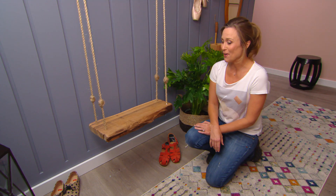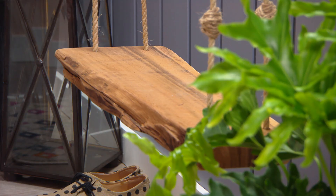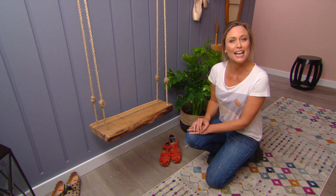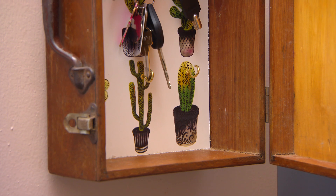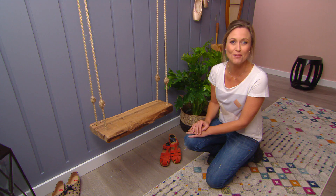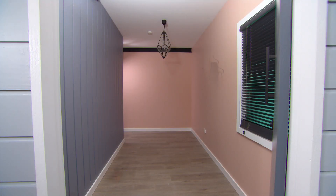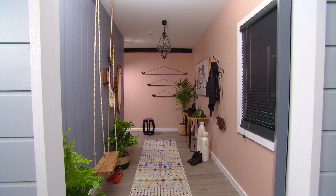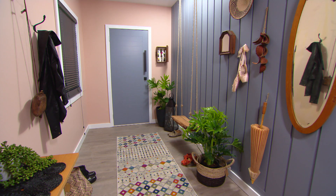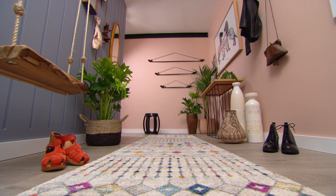And for something pretty quirky — a swing in a hallway. You wouldn't use it in the conventional way, but you can still sit on it to do up your shoes. And don't forget the storage — I always like to have a little key box. You can make one like this just from an old suitcase from the op shop. From the minute you walk in the door, this hallway feels calm and wraps around you. It really says a lot about the family who live here.